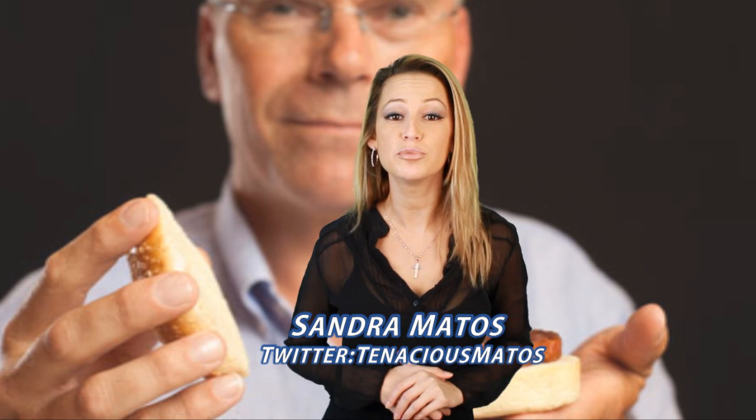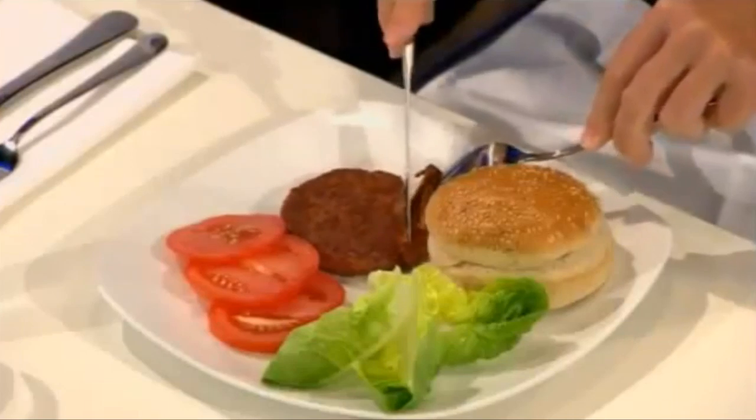The world's first test tube burger has been fried and served. It might be another 20 years before you can pick it up at your local grocery store, but it just might be what we'll be eating in the future.